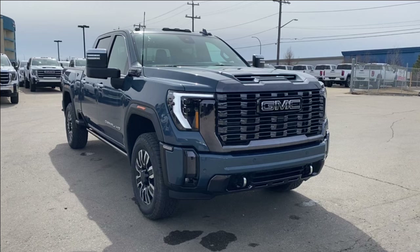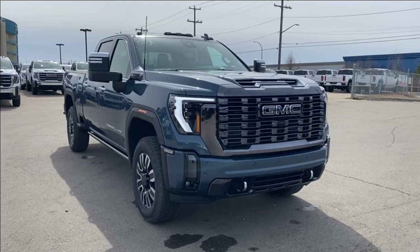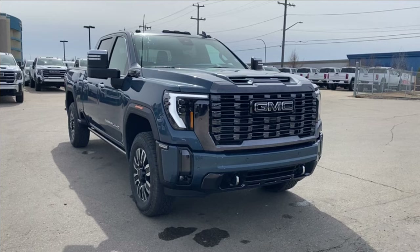Welcome to Wolf GMC Buick. Today we're going to be taking a look at a 2024 GMC Sierra 2500 HD Denali Ultimate in downpour metallic paint with an alpine umber interior. Under the hood you have a 6.6 liter Duramax turbo diesel engine paired with a 10 speed automatic transmission.